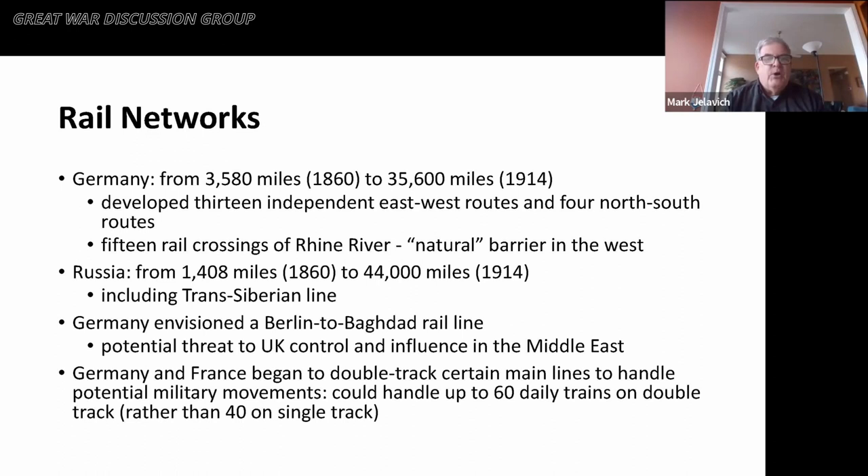Russia moved from a very small system of 1,400 miles in 1860 to 44,000 miles in 1914, including the Trans-Siberian Railway at about 8,000 miles. But as we'll discuss later, it was also a very poor system. Germany had envisioned a Berlin-to-Baghdad rail line that was never completed, but was seen as a potential threat to British influence in the Middle East. Beyond building routes, Germany and France began to double-track certain main lines to handle potential military movements.